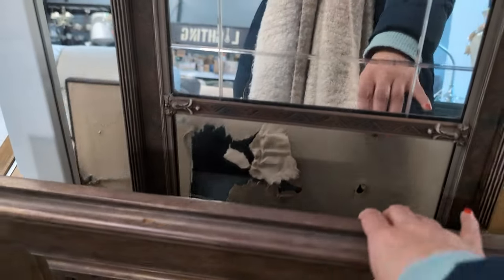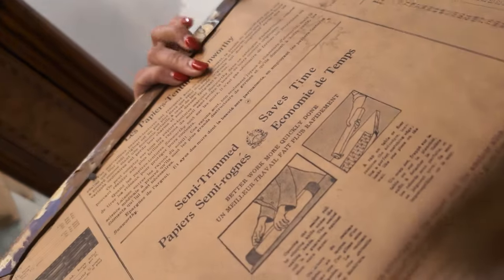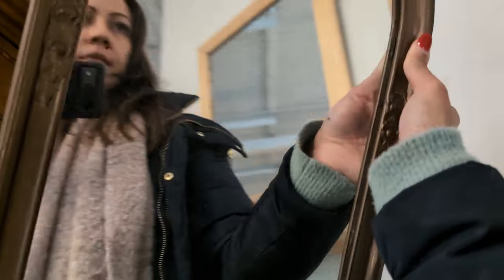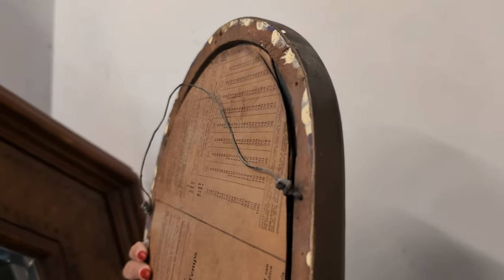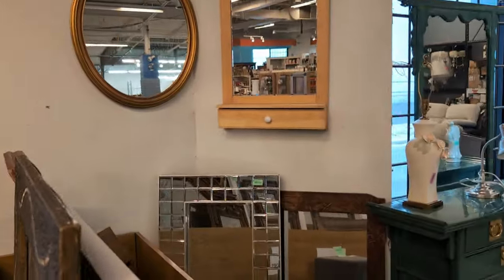I saw an arched mirror on the wall, and one that you would hang behind a buffet. This one was $20 so I thought I'd get it for $10 — I looked behind it to check the age and quality. It seemed like it had been painted over and I wanted to see if it was good quality. I really liked this round one but it was quite contemporary, slightly chipped, and plasticky, so I didn't bother.